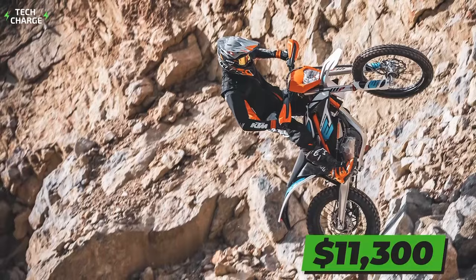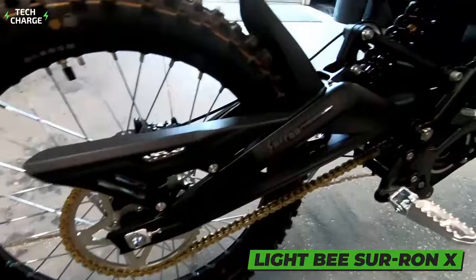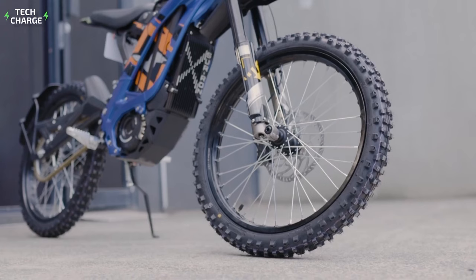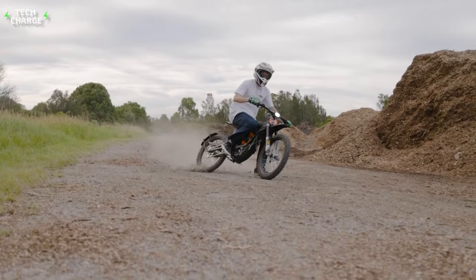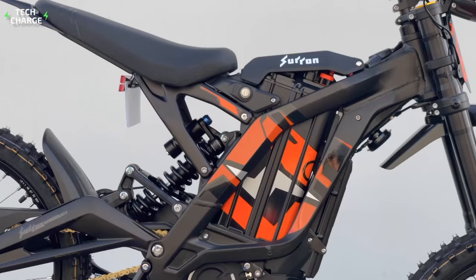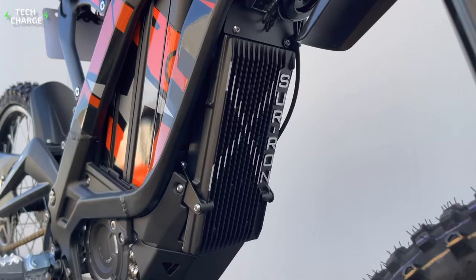Number 6: Light B Surron X. If you're looking for a cheap solution for your all-electric off-road adventures, then the Light B Surron X looks like the perfect choice. This electric dirt bike combines the best of two worlds — it features a bicycle-like design that makes it lightweight and super easy to ride, while also benefiting from electric power that ensures respectable speed and overall performance. The Surron X is equipped with a small electric motor that puts out around 8 horsepower and 25 pound-feet of torque. The whole bike weighs no more than 110 pounds, so the top speed is rated at a respectable 45 miles per hour.